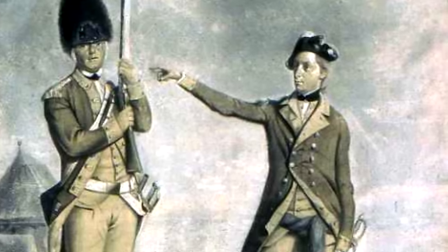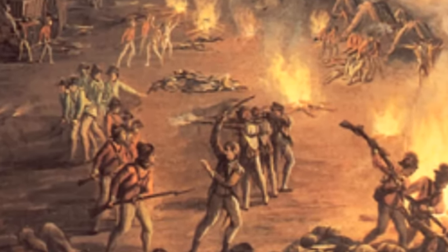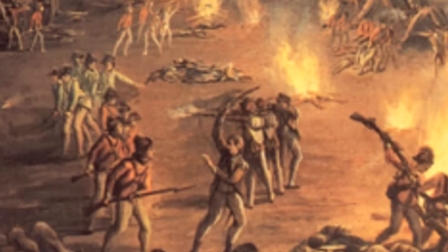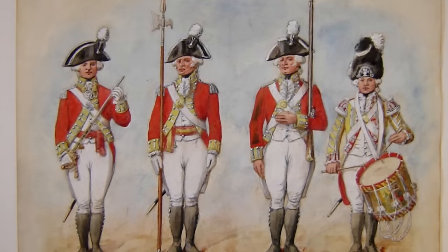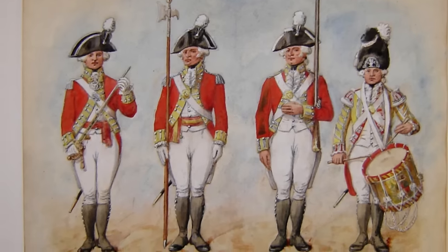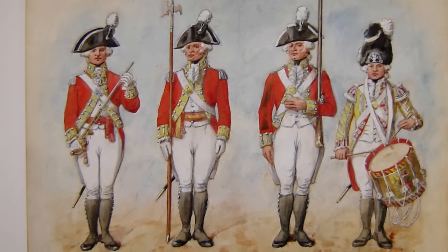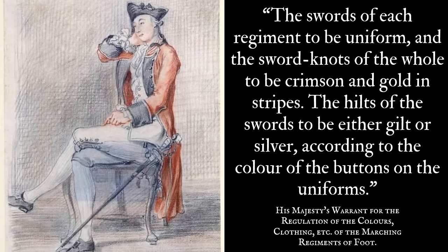Instead, many officers would have preferred to carry only their sword if they could help it, which would be a private purchase tool, left up to varying degrees of personal preference depending on the precise situation the officer was facing — the year, the officers above them and how much they cared, where they were being deployed, and of course whether the sword was intended to actually see service or if it was during peacetime and really just for parading. Ultimately, the Royal Clothing Warrant did prescribe the swords of each regiment to be uniform, and the sword knots of the whole to be crimson and golden stripes, the hilts to be either gilt or silver according to the color of the buttons on the uniforms.